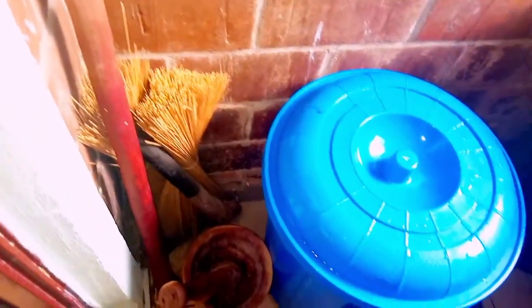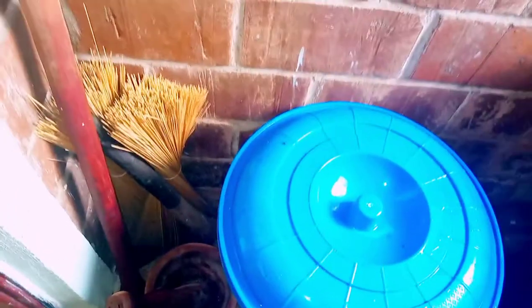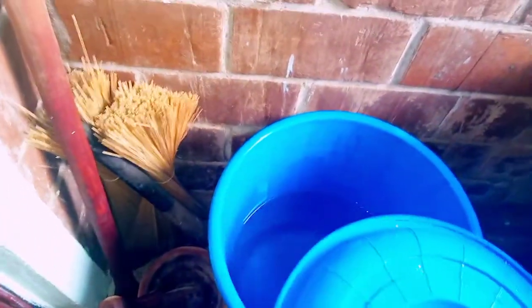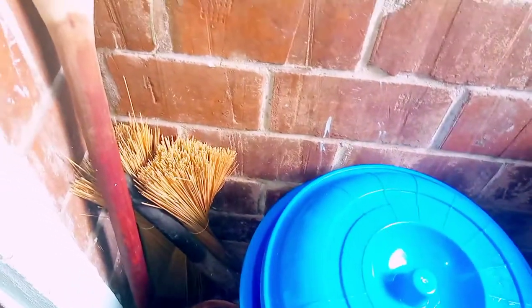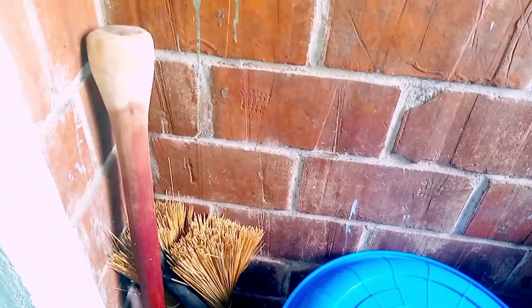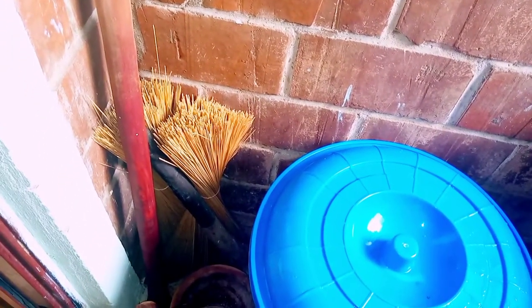You know Nigeria — you cannot trust the Nigerian system. Sometimes they can take the water, so we have fresh water stored inside this plastic. Here you can see there is water inside.